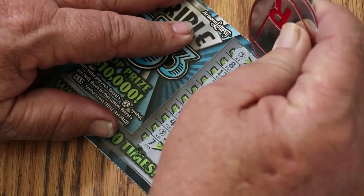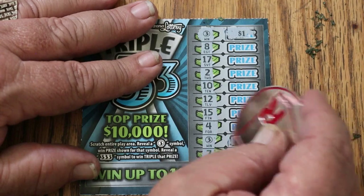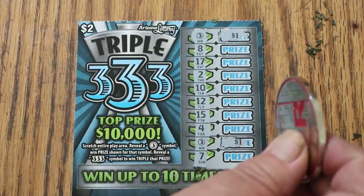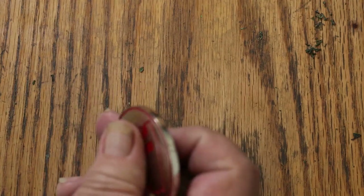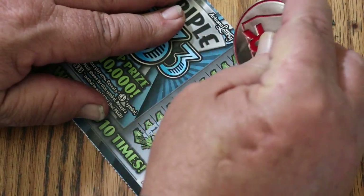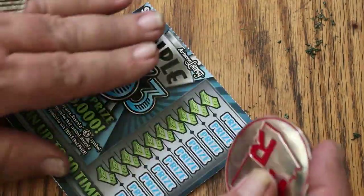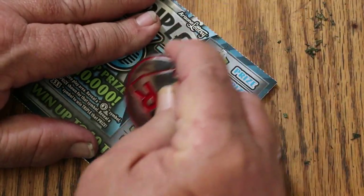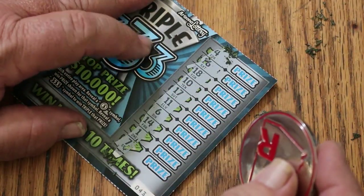We have a win here — two wins. What are we going to get on this one? A dollar there, and a dollar. So far we've found twos and we've got one three. We need bigger things than that.